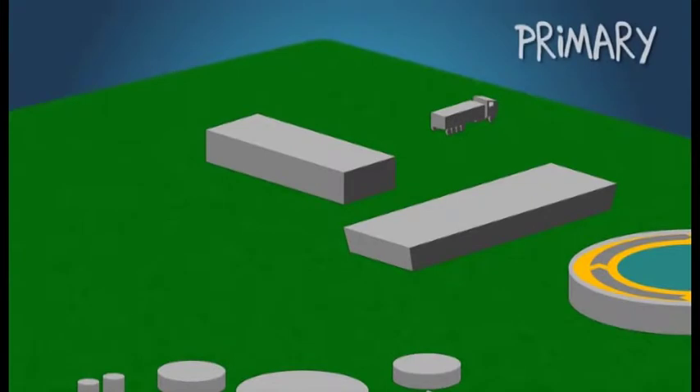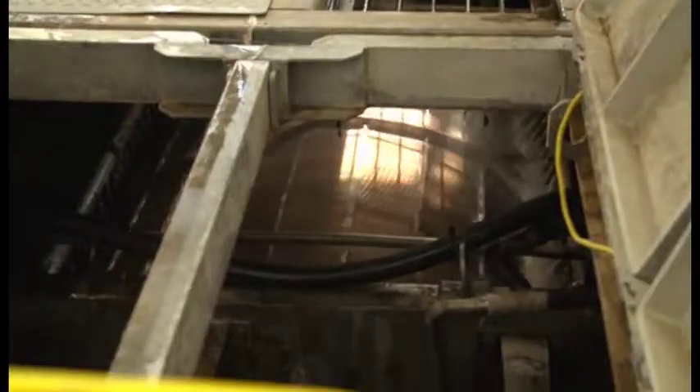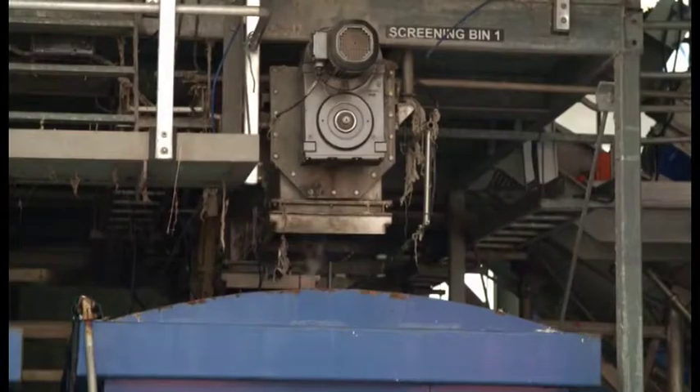First, raw wastewater goes through screens, which removes any solids greater than three millimetres. Large stainless steel rotating drum screens collect the material, feed it up a conveyor and deposit it in a large bin, ready to be trucked to landfill.